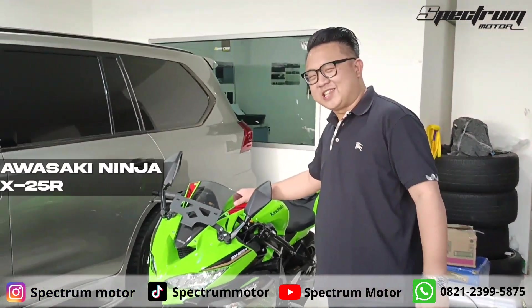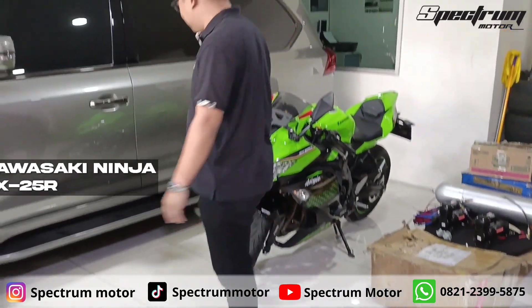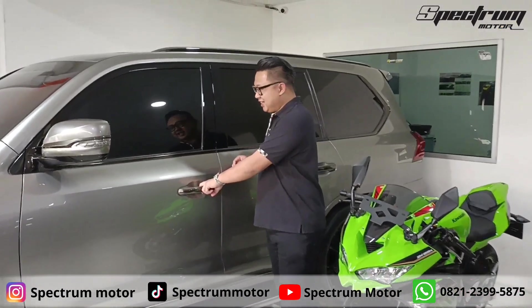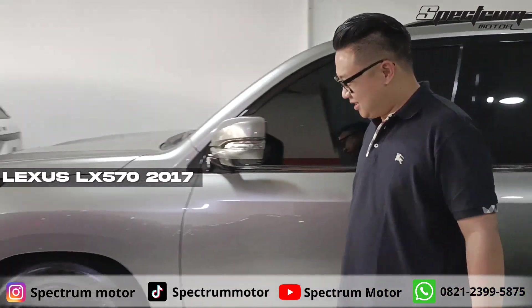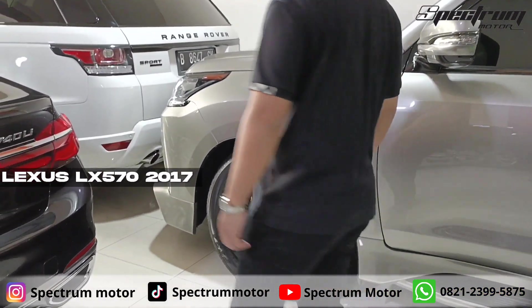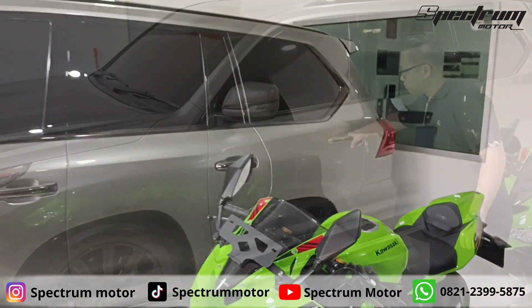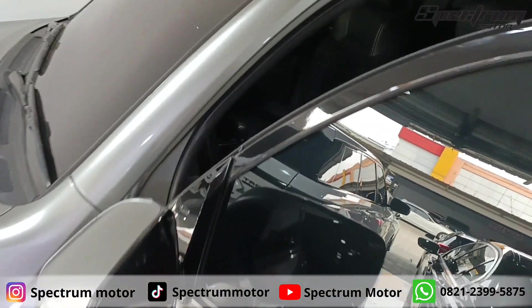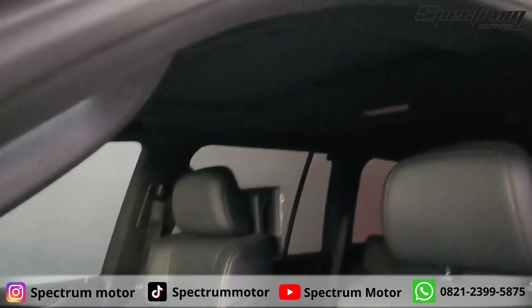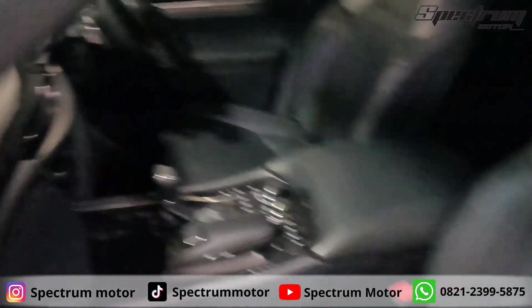Di sini juga ada motor ZX-25R. Kilometernya baru delapan ratus. Di sini ada LX-570 2017. Mari kita lihat interiornya — seperti ini interiornya. Sangat eksklusif ya.